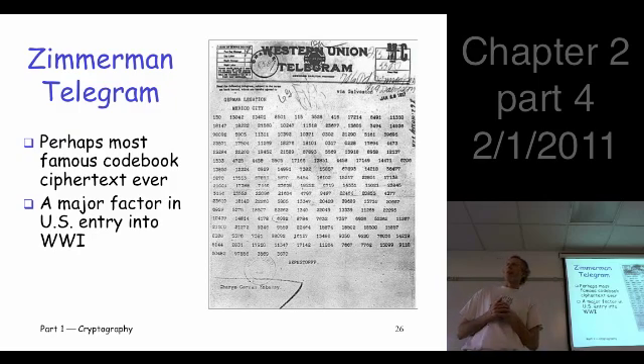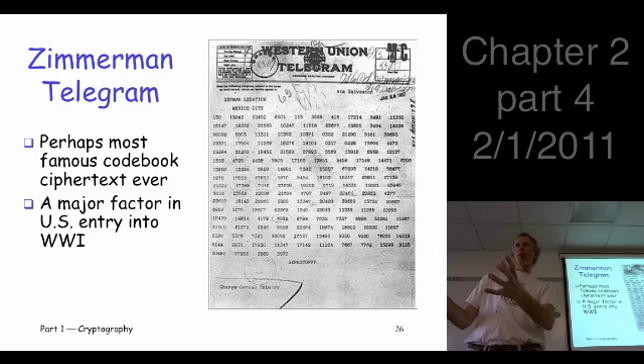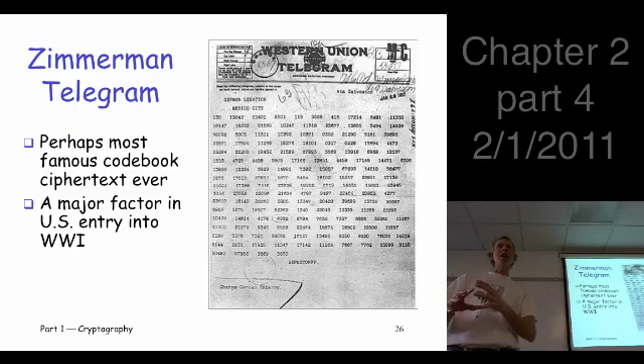Into that tense situation came this message — a codebook cipher. The British were actually able to decrypt it. How can you possibly decrypt a codebook cipher? You need to have the codebook, and that's actually what happened. A German U-boat was sunk in the North Sea, and literally a frozen soldier washed ashore still holding the codebook. It was damaged and in bad shape, but they had most of it. From various other messages, they were able to fill in the missing parts. At that point, the British had the codebook.